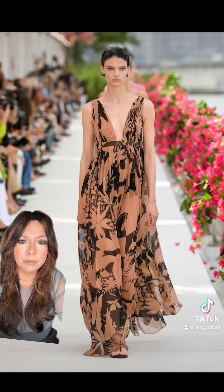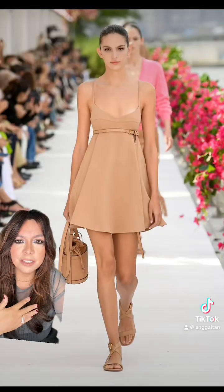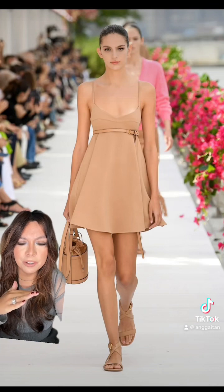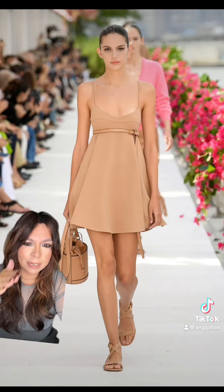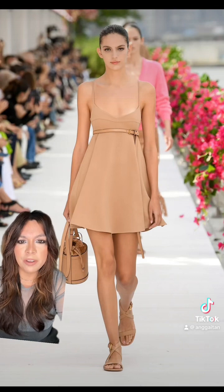Here's that same print in a maxi dress — gorgeous. I just thought this was a really cute cut of dress. I like that it's kind of straight a little bit then it gives you that little flair. It's just very feminine and flirty.